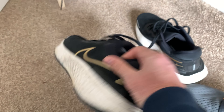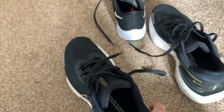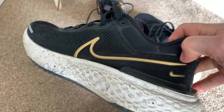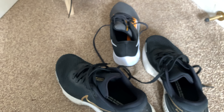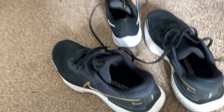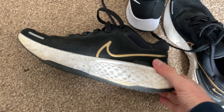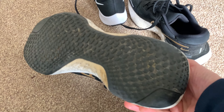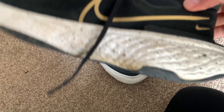I wear them pretty much every day. I'd like to wear my Pegasus, but my legs and feet are hurting so much that I prefer to run in these — I can still run even with the aches and pains from running every day over the last year and four months. I would recommend these big time.